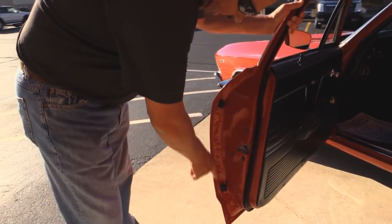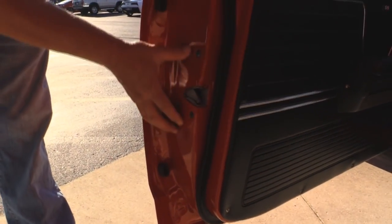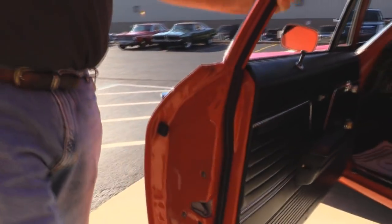Look at those door panels here. The lips there where that skin rolls around, everything's nicely painted, beautiful inside.